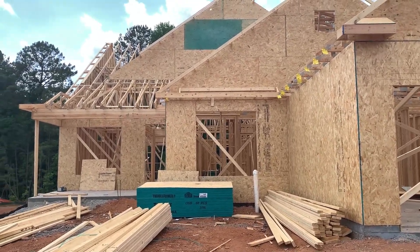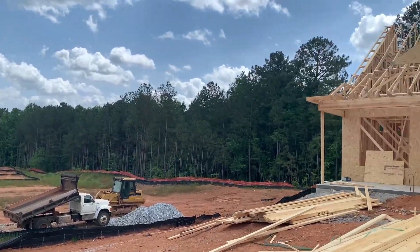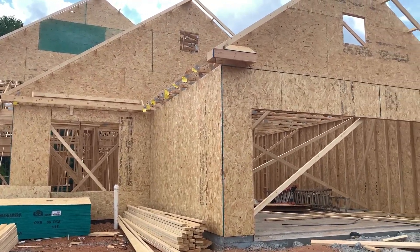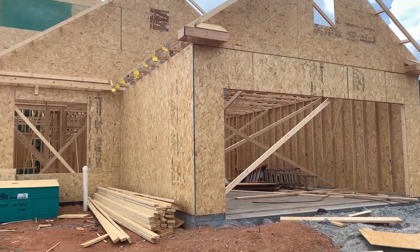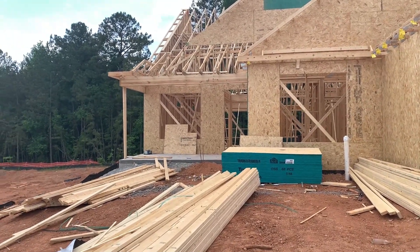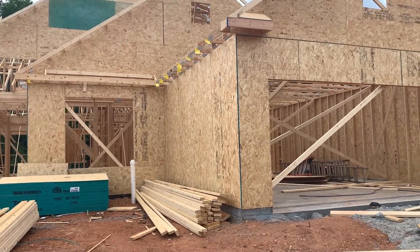One of the reasons you should have a dedicated buyer's agent is because the agent sitting way down there in the sales center, they're not coming out here. They don't give a rat's rear end about what's going on out here. That's what we do, and that's what a competent buyer's agent does for you when you're building new construction. If you think you don't need one, that's fine. But just know you're getting into trouble if you don't have competent eyes out here.